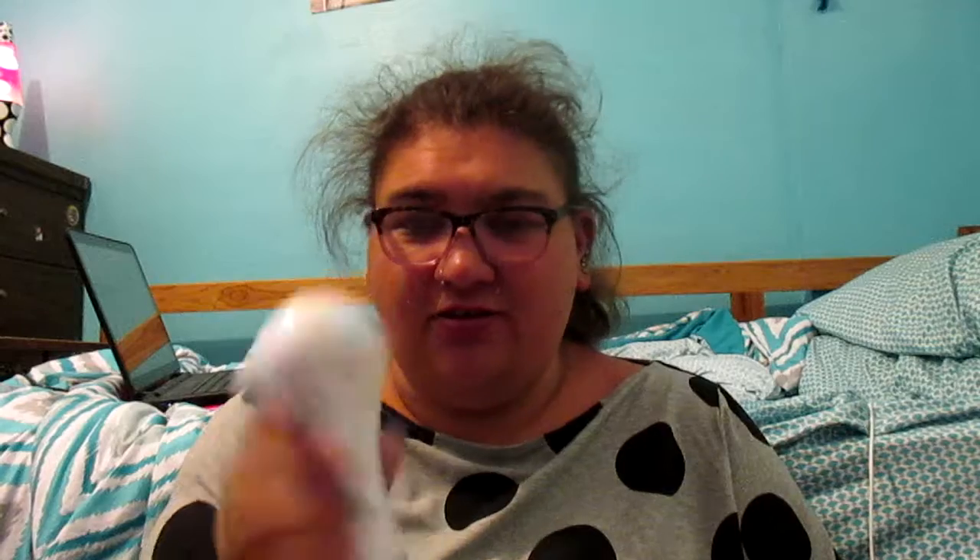The big thing I got is the Clarisonic Mia 2. I love this thing. I got this from a bedding website, so it actually didn't cost me anything. I've been using it for about a month and a half — I got this towards the end of May. I absolutely love it. However, I don't know where you get the new brushes; I don't need a new one yet, I just don't know where you get the brushes.